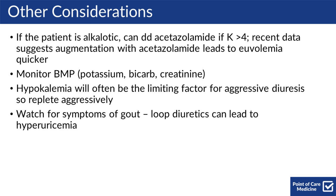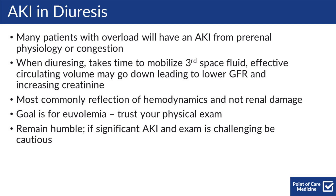To discuss AKI and diuresis: many patients with overload will have an AKI from pre-renal physiology or congestion. When diuresing, it takes time to mobilize third-space fluid. Effective circulating volume may go down, leading to a lower GFR and increasing creatinine. This most commonly reflects hemodynamics and is not actual renal damage. The goal is to go for euvolemia, so trust your physical exam.